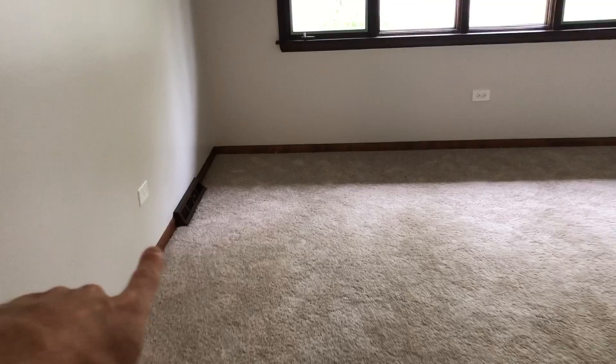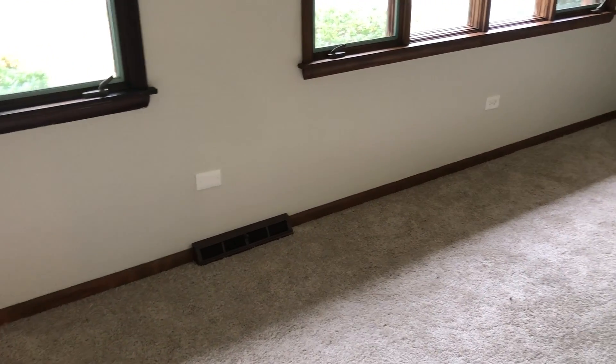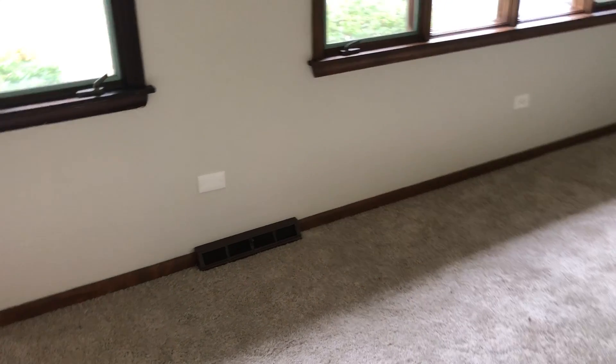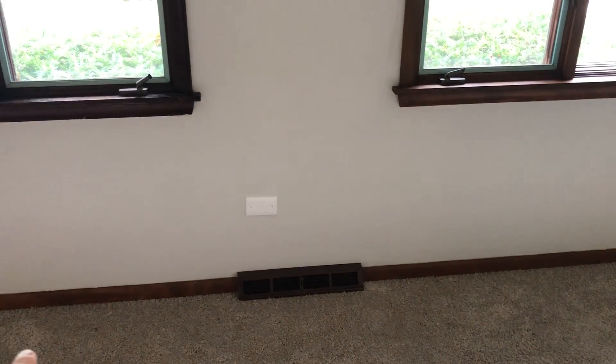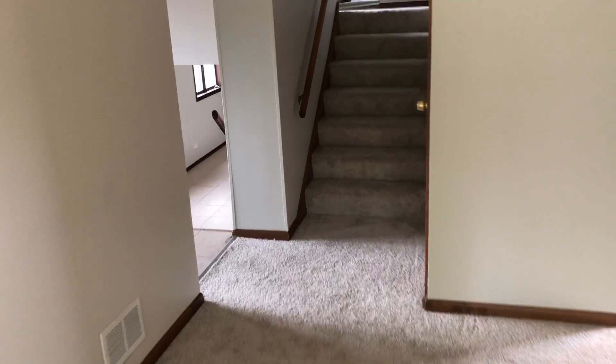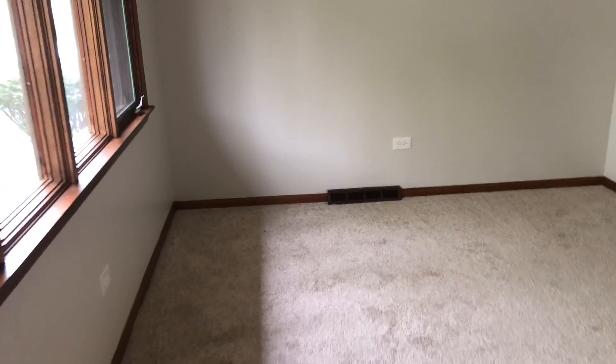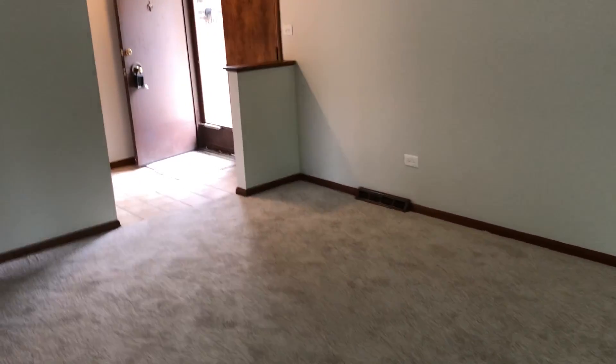We painted all of the existing floor registers, or supply vents. Why did we paint them? One, there's obviously a cost — those run around $15 to $18 each. But it's not so much the cost as it is whether they'll be the exact same size. If I'm keeping my baseboard and the new register is smaller, I'm going to have gaps on each side. Not to mention there are a lot of registers throughout the entire property, which can also add cost. Our goal was to keep the update cost as low as possible.